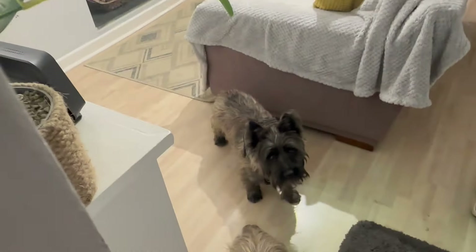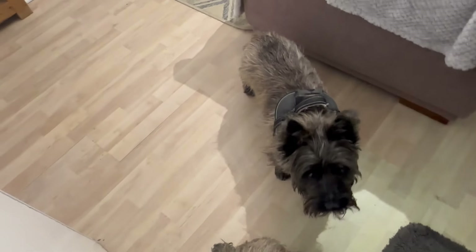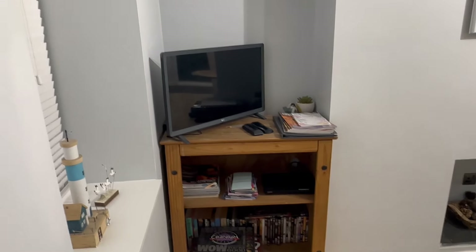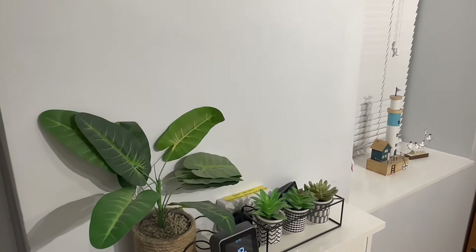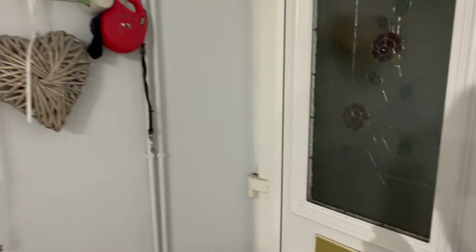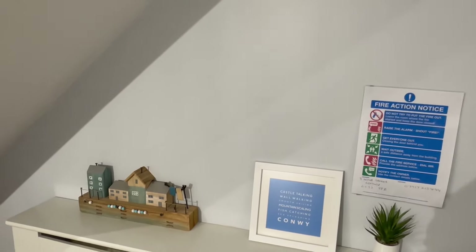Here we are — here are the cairns, hello! Now both of our cairns were actually born in Wales, so it's kind of like coming home with them. And inside it's one long room, so there's the TV, lots of thoughtful little details like the little faux plants which make it feel really homely, and hooked by the door under the stairs.